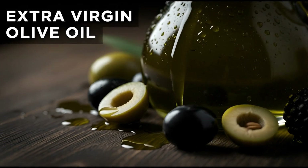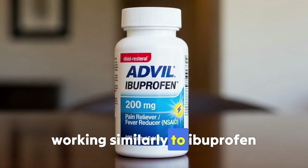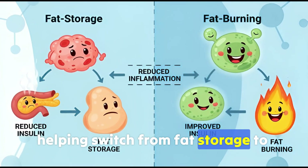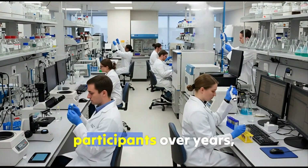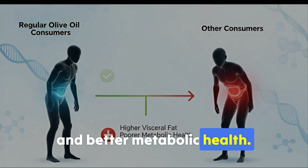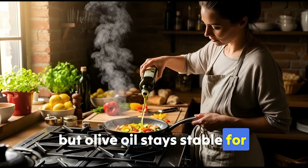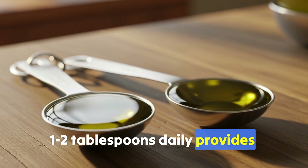Food 7: Extra virgin olive oil. Extra virgin olive oil contains oleocanthal, an anti-inflammatory compound working similarly to ibuprofen, but gentler and natural. Chronic inflammation interferes with insulin function; reduced inflammation improves insulin, helping switch from fat storage to fat burning. The PREDIMED study — one of nutrition's largest trials with 7,000-plus participants over years — showed regular olive oil consumers have lower visceral fat and better metabolic health. Drizzle small amounts on salads and cooked vegetables, use for low to medium heat cooking. For maximum benefits, add fresh to finished dishes. One to two tablespoons daily provides research-backed amounts.